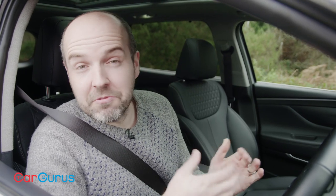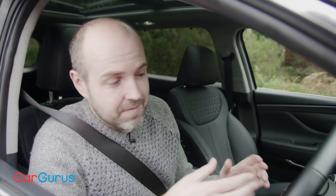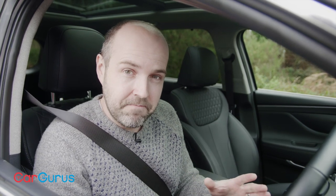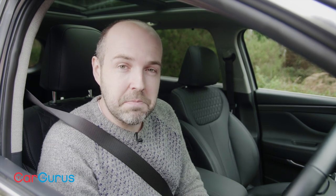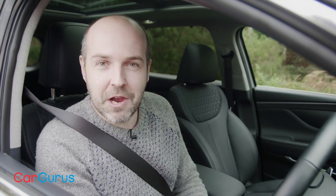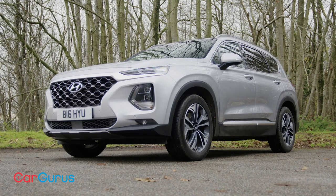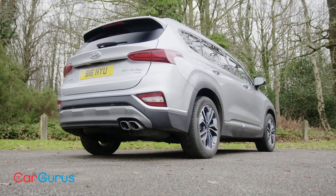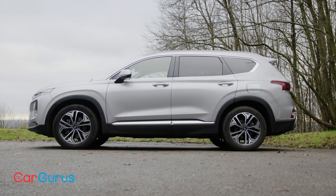Prices for the latest Santa Fe range from around £33,500 to around £43,500, so it's far from bargain basement. That said, for the amount of car, power, equipment and quality you get, it doesn't feel unreasonable — and that's before you factor in Hyundai's five-year unlimited mileage warranty. This is a car that takes all of Hyundai's sensible qualities and combines them with a good slug of desirability. Would you take a Santa Fe over a Sorento, a Peugeot 5008 or a Skoda Kodiaq? Let us know in the comments, and remember you can find great deals from top-rated dealers at cargurus.co.uk.